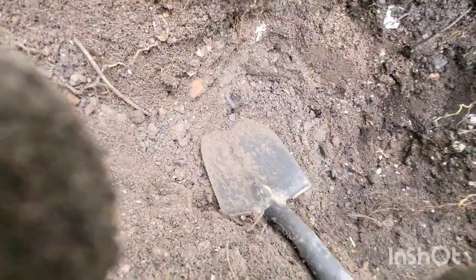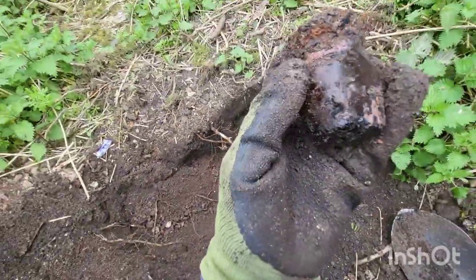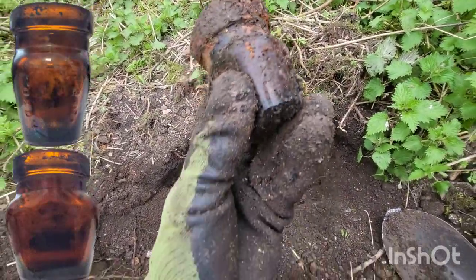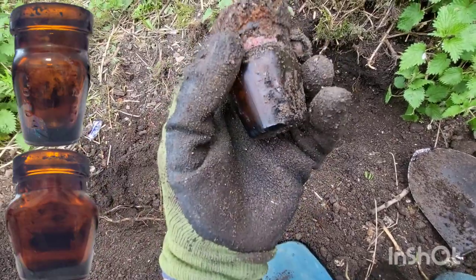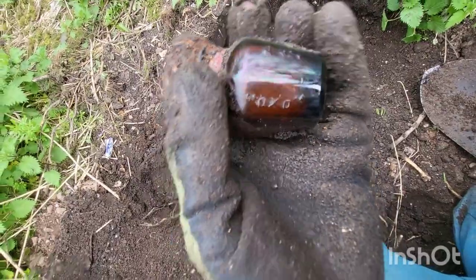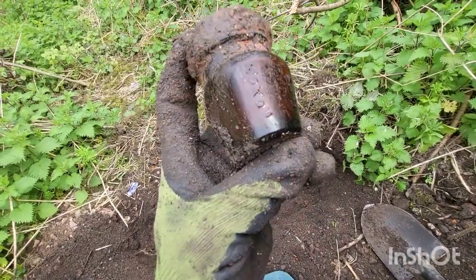There we go — you can see the screw top on it. I'm thinking that was probably an Oxo pot — and yes, 'Oxo' in quotation marks on the side. It also has 'Two Ounce' on it — so a two-ounce Oxo jar. Quite a cool little find, different from a Bovril or Marmite.